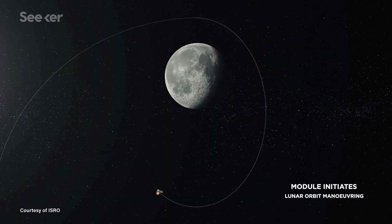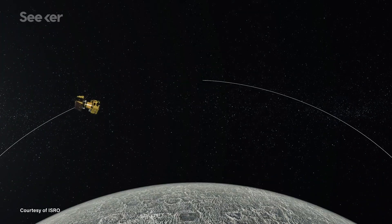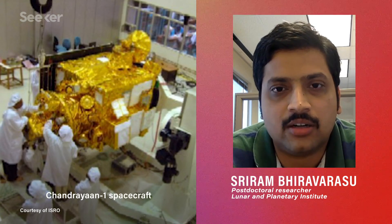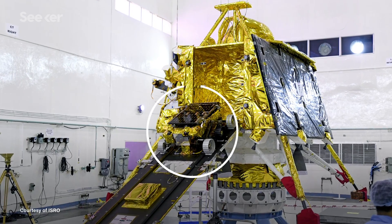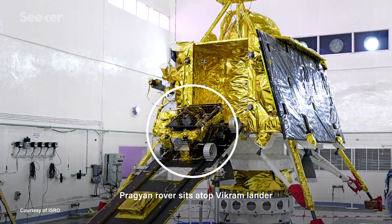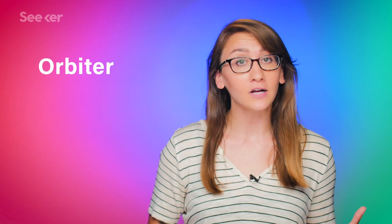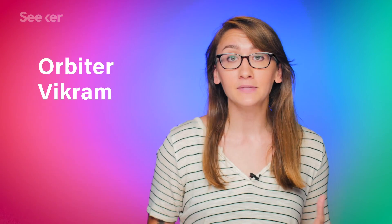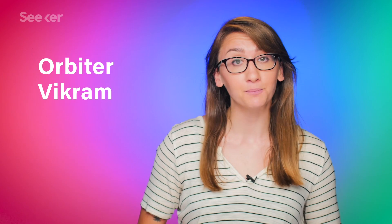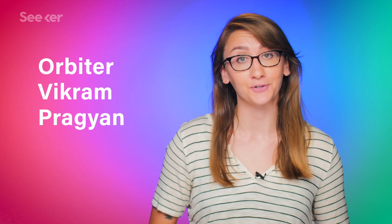To optimize such a treasure trove of material, the Chandrayaan-2 mission is composed of a lot more than its predecessor. Unlike Chandrayaan-1, which had just an orbiter, this has an orbiter-lander-rover configuration with a suite of instruments on all three platforms. It consists of an orbiter, a lander module called Vikram — named after the father of the Indian space program — and a six-wheeled rover named Pragyan, meaning wisdom in Sanskrit.